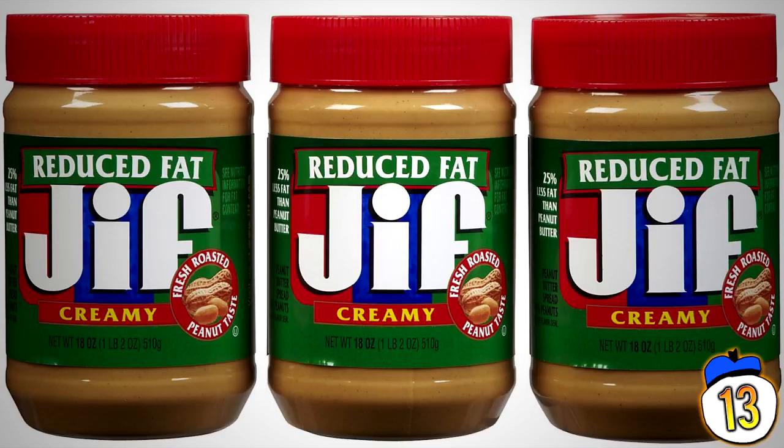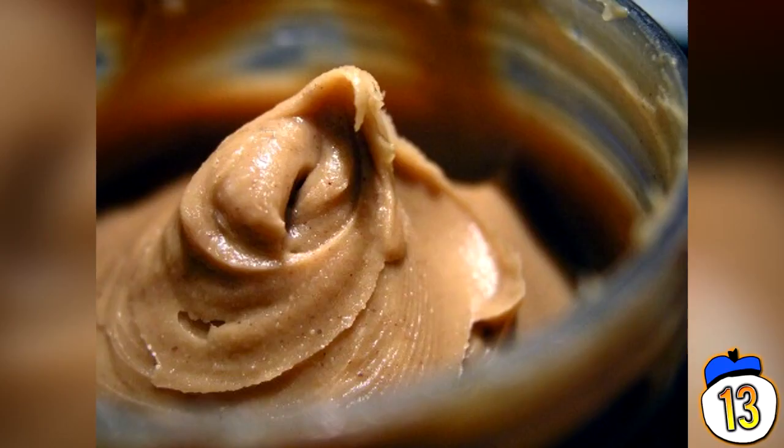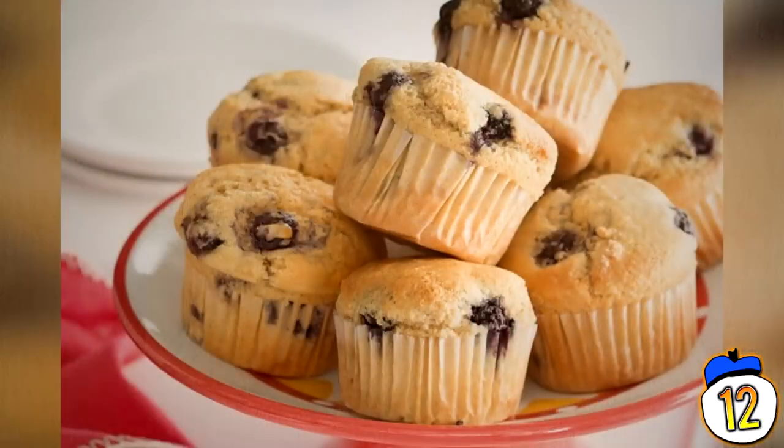This is a classic marketing trick — to pretend there's a healthy alternative to a product considered fatty by removing the fat and replacing it with things that are just as unhealthy. If you get a reduced fat topping, it just means they've added sugar and fillings to retain most of the taste while keeping all of the calories. Even though checking the dietary information on the back is a confusing mess, you're better off doing it to know what you're putting in your body.